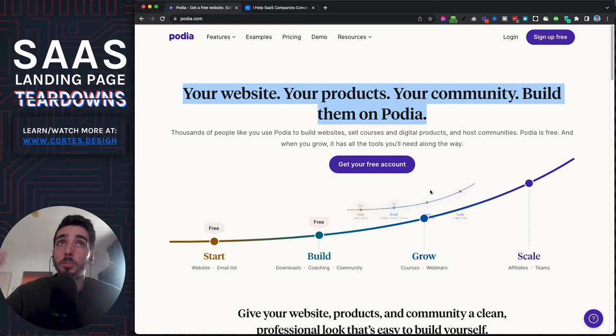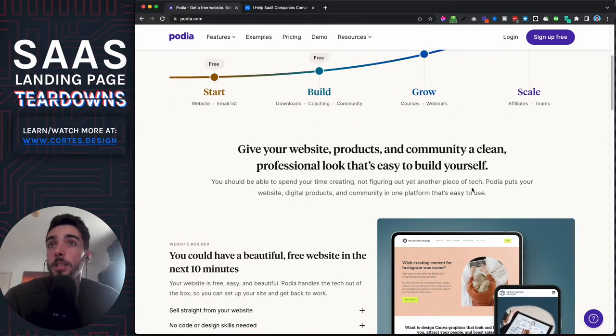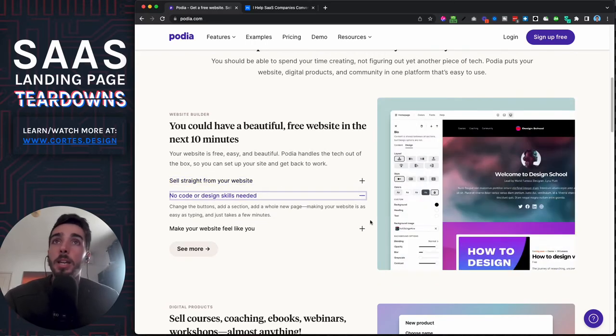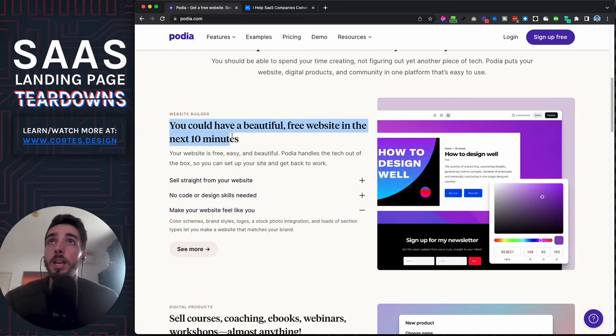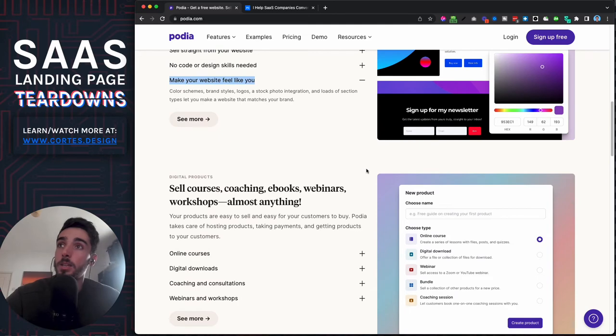The hero section builds on curiosity, so you keep scrolling and see everything they talk about. You can get a beautiful website in about 10 minutes — there are templates, you can design it how you like, add payments, everything is no-code and drag-and-drop, and you can make it feel your own. They only use screenshots, nothing fancy, and they address every single objection: people want a website, they want it fast, without code, and personalized.